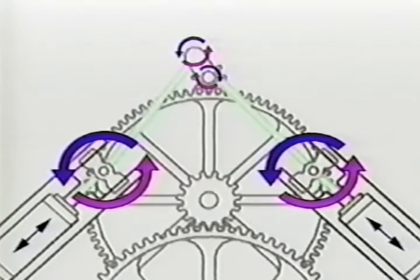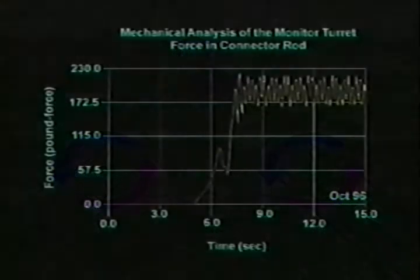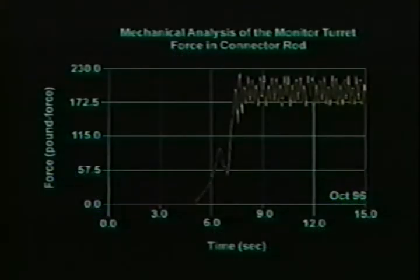Lacking any meaningful joint lubrication information, frictionless joints were assumed. ADAMS calculates and graphically displays, in real time, the forces in each connecting rod between the time steam is admitted to the steam engine and the time the turret reaches maximum rotational speed.